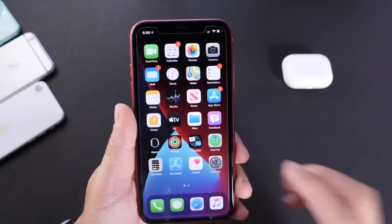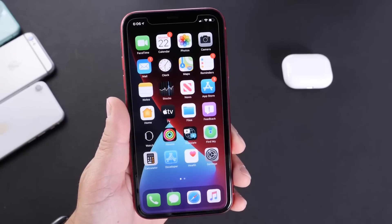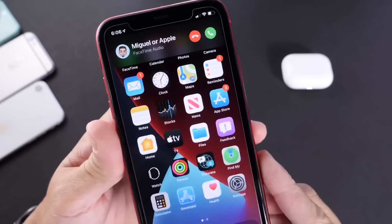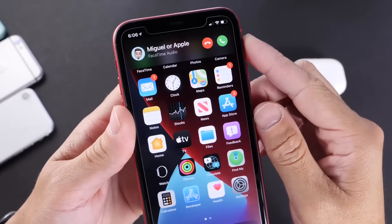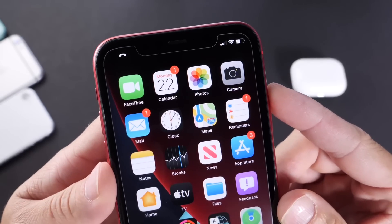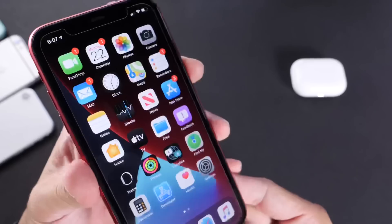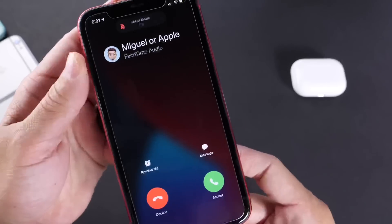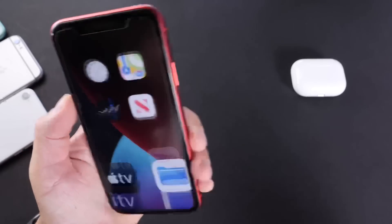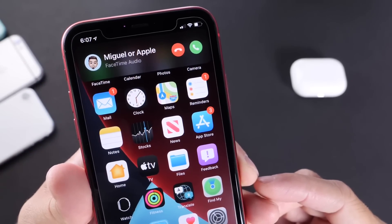Last but not least, this is probably the number one most requested feature and my favorite UI enhancement — the incoming call UI has finally been fixed in iOS 14. It is no longer taking the entire display. You can answer, decline, or swipe it away and let it ring in the background. Thank you, Apple, for fixing this one. The incoming call UI has been addressed. It still isn't applied within the lock screen yet, but once you unlock your iPhone you can dismiss the call. Non-intrusive, the way it should have been. Apple is really addressing the clunkiness of iOS.